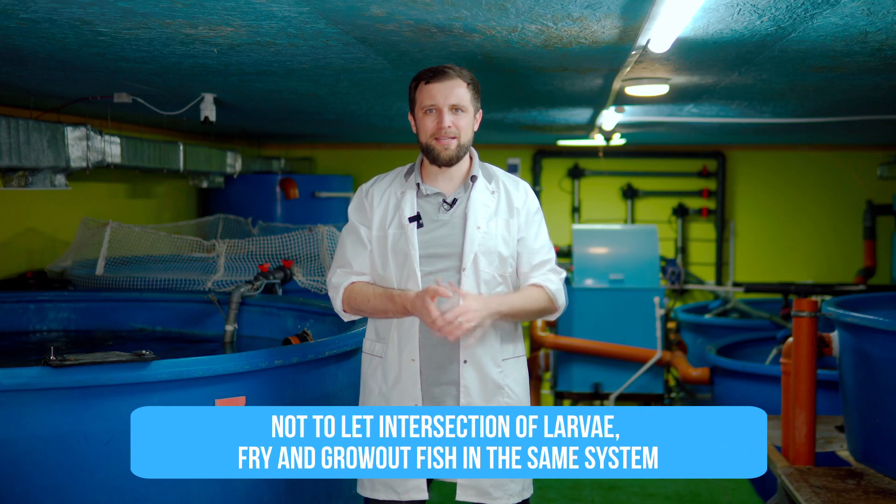Try not to mix larva, fry, and grow-out fish in the same systems. That's the ideal. But if it's a small farm, as a rule you have one facility, and you have to keep different generations of fish in the same system.